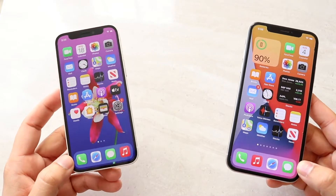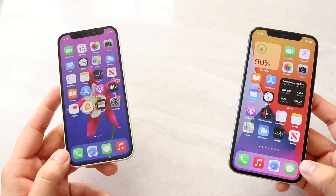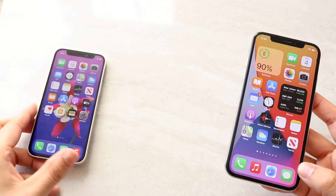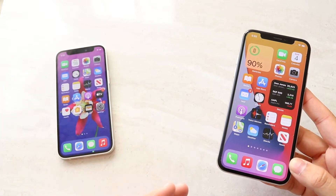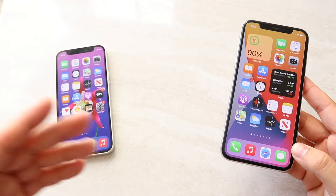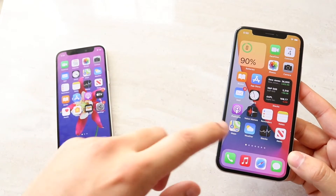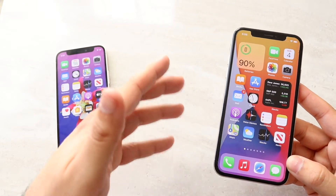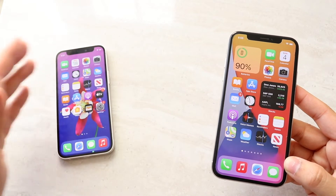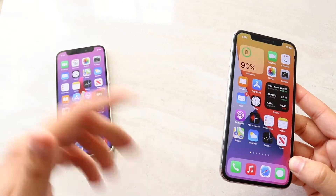There are a lot of similarities and differences between both of these phones. The iPhone 10, because of its design and the chance Apple took back in 2017, really future-proofed this phone. Because of the design, you can still use it and not feel like you have an old phone by any means. It's still capable, the notch is still the same on all phones, and the design is still the same on both.